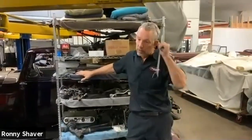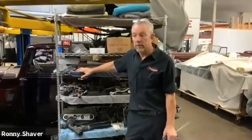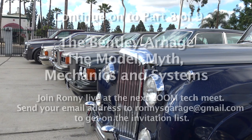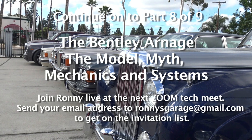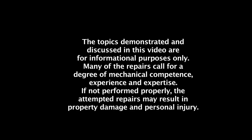I've even seen it — especially with the Silver Clouds — where the brakes don't work, and they said, 'Well, I was told that that's normal.' It's not. It's not.